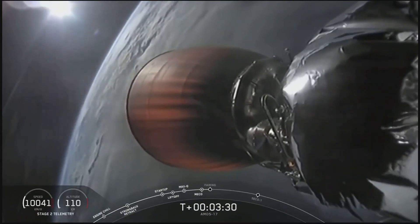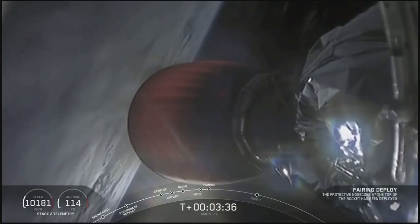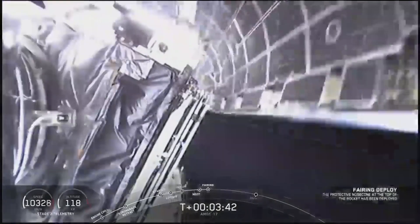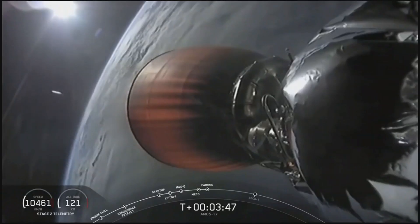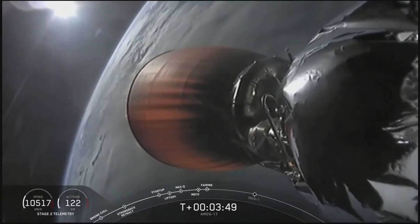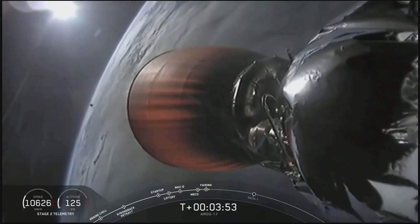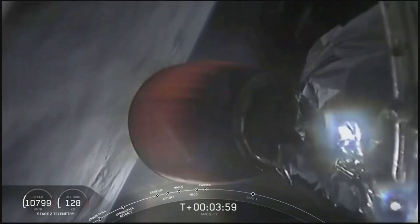Coming up next, fairing separation out in the vacuum of space. Fairing separation confirmed. Nice view in the late afternoon, sun shining on the payload fairing. The second stage has separated the payload fairing around the Amos 17 spacecraft as we're now in the vacuum of space.